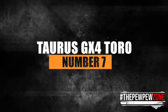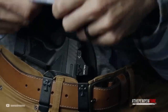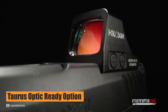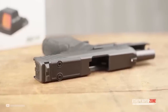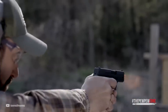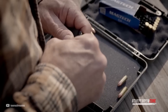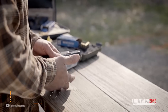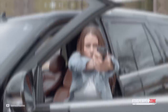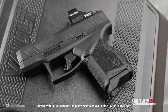Number 7: the Taurus GX-4 Toro. The Taurus GX-4 is a microcompact 9mm pistol that offers personal protection in a small package. Toro stands for Taurus Optic Ready Option, meaning pistols with the Toro suffix have optic cuts on the slide, allowing the latest micro-sized red dots to be mounted right out of the box. It features a striker-fired system, a microcompact polymer frame, and an alloy steel slide with a gas nitride coating. The barrel is 3.06 inches with a satin black DLC coating.